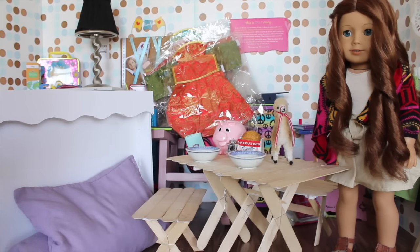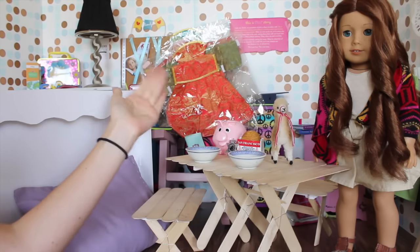So this is the stuff that I got while I was on my trip, or on my summer vacation. I went to San Francisco, and when I was away I did get a bunch of stuff.